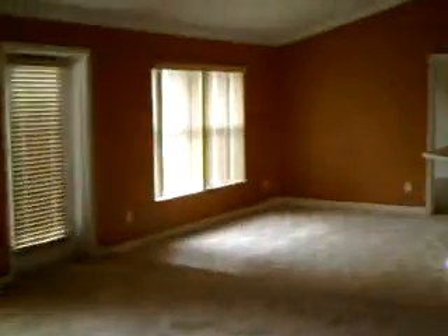And bedroom number four. So this house is in turnkey condition. All you need to do is bring a fridge and it's perfect.